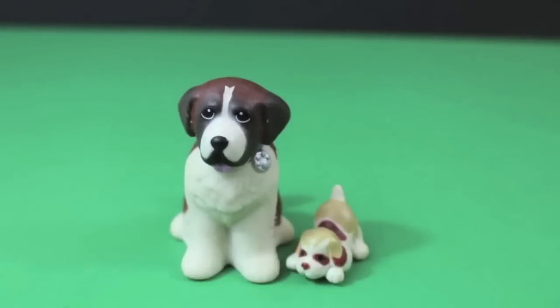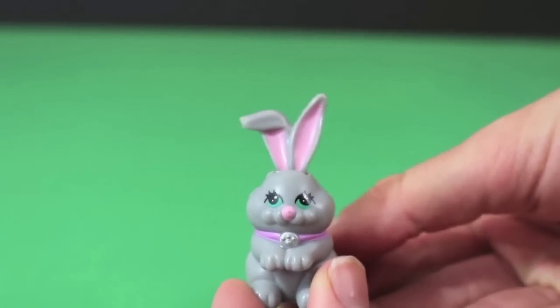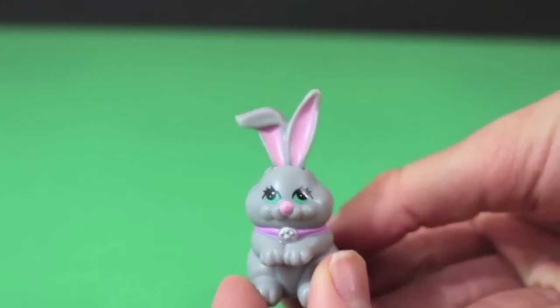Here are characters from the movie Beethoven — it's a St. Bernard and a puppy. Here's an adorable gray bunny, and when you push down its tail, its ears wiggle. How cute is that?